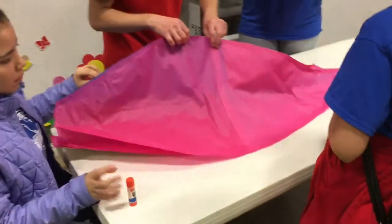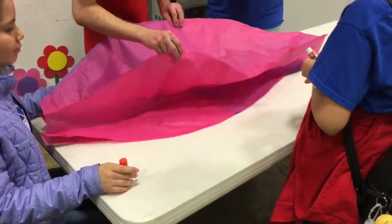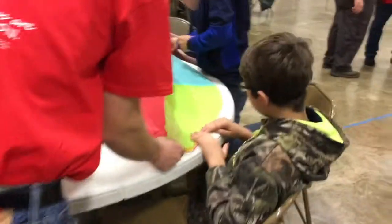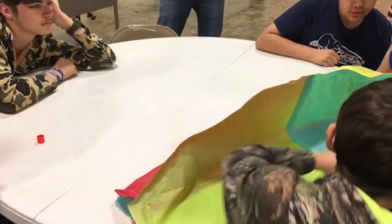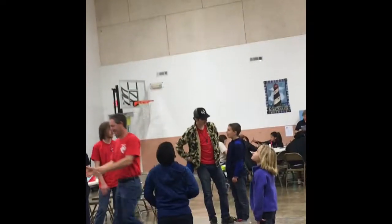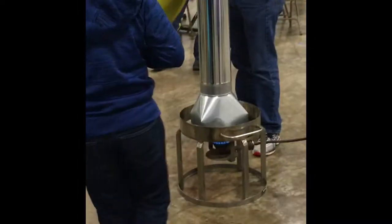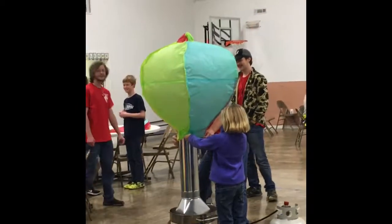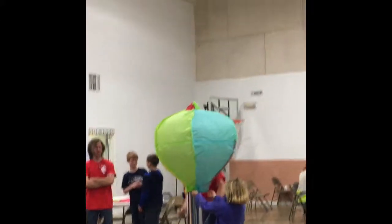Here you can kind of see the balloons coming together. This is a contraption here that's like a turkey fryer with a chimney on it. The kids are flying their hot air balloons — there it goes!